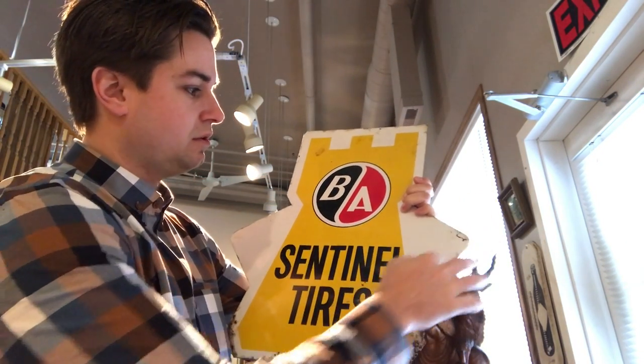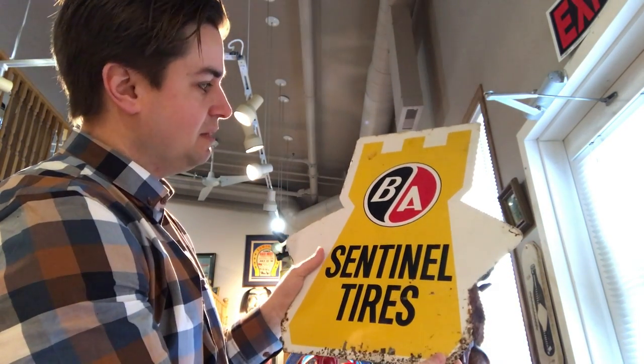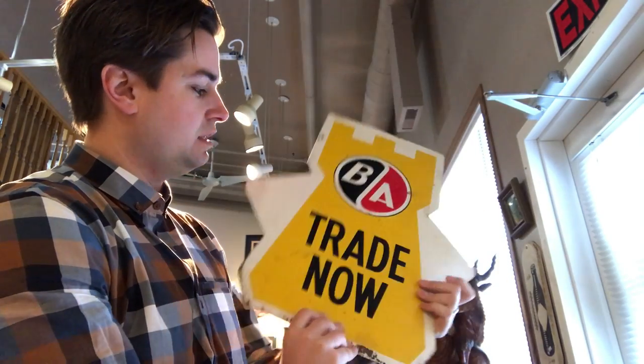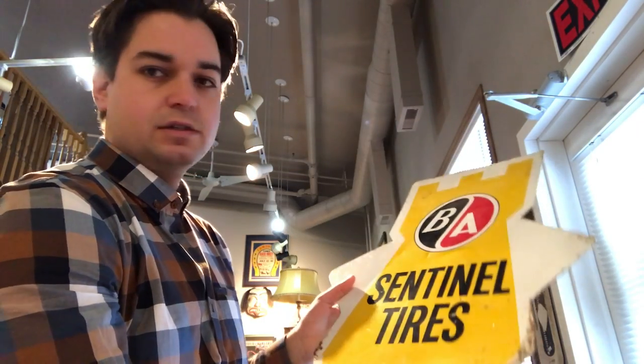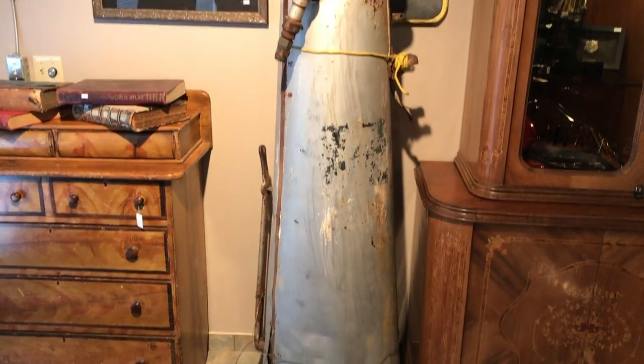These little triangular pieces fit inside of the tire and then it sits on display — a really neat piece. Somebody who collects BA might want to add that to their collection; they don't come around too often. So that's item number one.